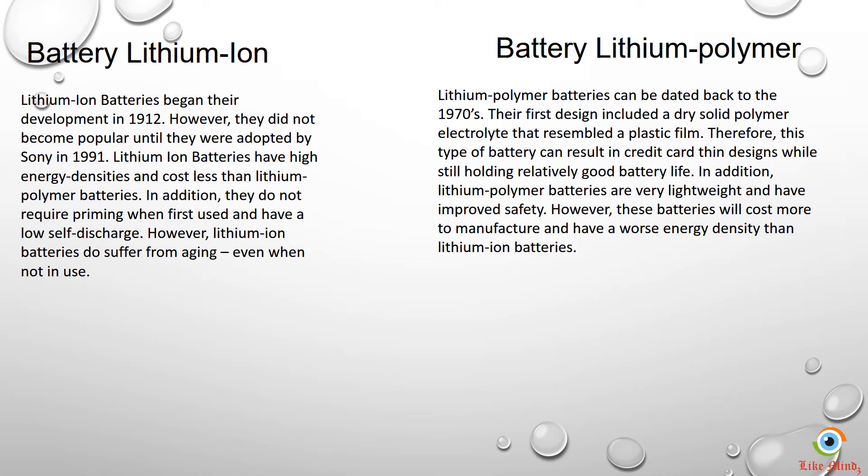In addition, polymer batteries are very lightweight and have improved safety. However, these batteries cost a lot to manufacture, and of course the cost comes down to the consumers.